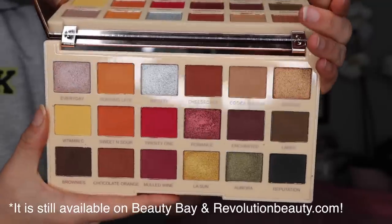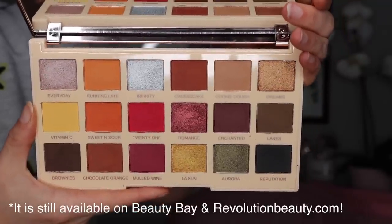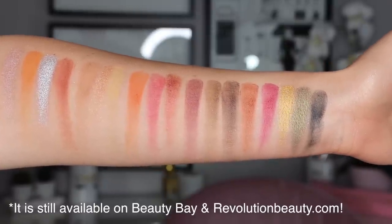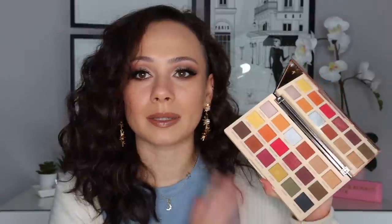Moving on to the next one — I believe this palette is discontinued, I'll have to double check in the description box. But it's a drugstore one, it's affordable. This is the Makeup Revolution Soph X collaboration, their Extra Spice palette. Now I will say, I really do not like Makeup Revolution's formula — I've tried time and time again but I've completely stopped purchasing their palettes, which is really tough because they have some beautiful color stories. I normally won't pick up Makeup Revolution now unless it's a collaboration with a creator that I really like.